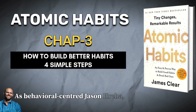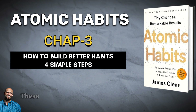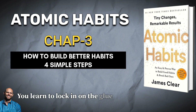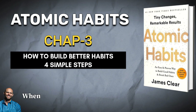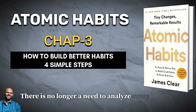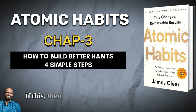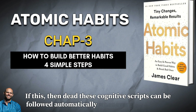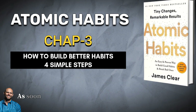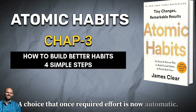As behavioral scientist Jason Hreha writes, habits are simply a reliable solution to recurring problems in our environment. As habits are created, the level of activity in the brain decreases. You learn to lock in on the cue that predicts success and tune out everything else. When a similar situation arises in the future, you know exactly what to look for. There is no longer a need to analyze every angle of a situation — your brain skips the process of trial and error and creates a mental rule: if this, then that. These cognitive scripts can be followed automatically whenever the situation is appropriate. Now, whenever you feel stressed, you get the itch to run. As soon as you walk in the door from work, you grab the video game controller. A choice that once required effort is now automatic. A habit has been created.